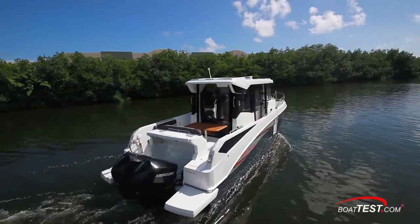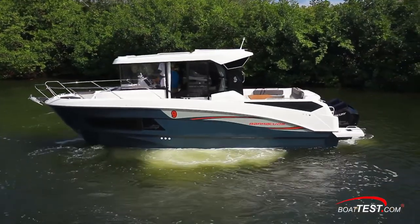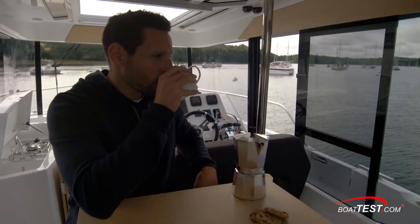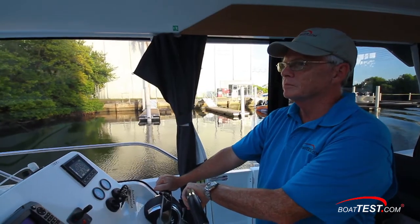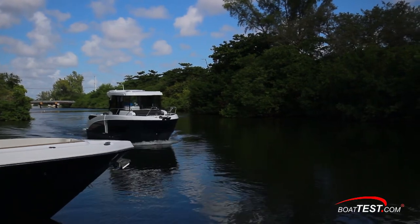With the twin outboards and a bow thruster, the Barracuda 27 maneuvers well at slow speeds and will pretty much go anywhere a captain wants her to. From her indoor and outdoor seating options to her clever salon layout and sleeping space for four below decks, the Beneteau Barracuda 27 has what a cruising couple or even a young family might be looking for in an affordable outboard-powered boat. For BoatTest.com, I'm Captain Steve. We'll see you on the water.